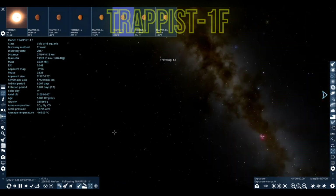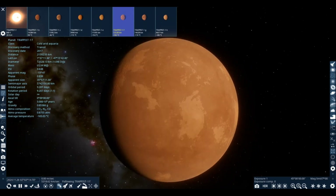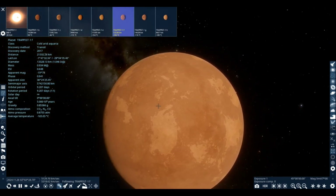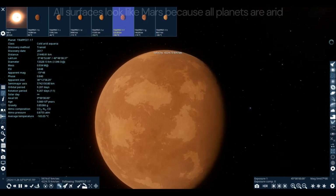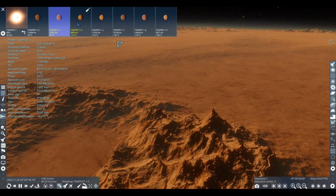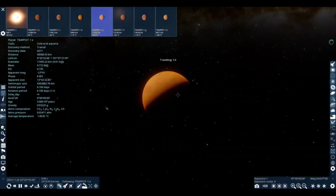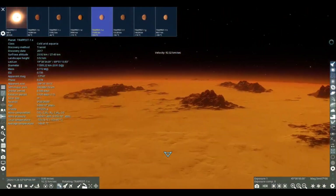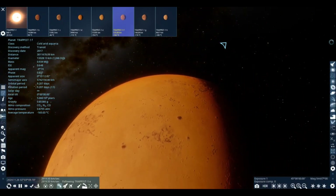TRAPPIST-1f is in the outer ranges of the habitable zone of TRAPPIST-1, taking 9.2 days to orbit. Its diameter is slightly larger than Earth's, but the mass is lower. Gravity is only 80% of Earth's, and atmosphere pressure is 87% of Earth's. Average temperature is negative 165 degrees Celsius, and its ESI is 64%. The surface is arid and mostly similar to TRAPPIST-1c and TRAPPIST-1d. It was discovered in 2017 via transit.